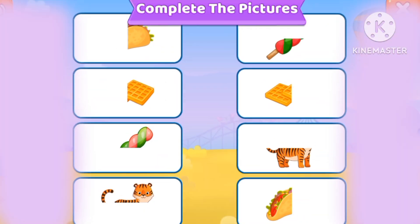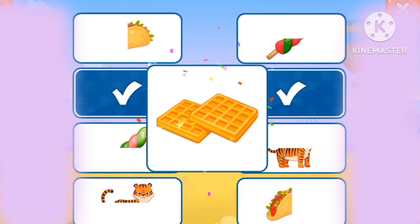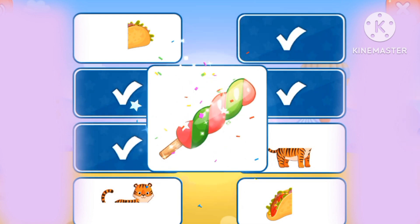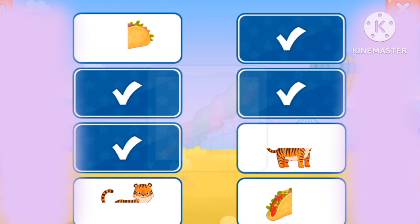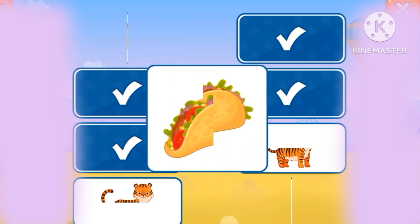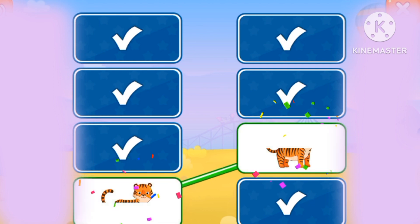Let's go read the pictures. Ruffles, candy stick, taco, tiger.